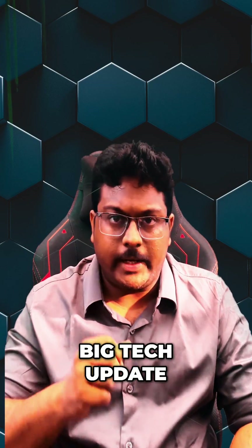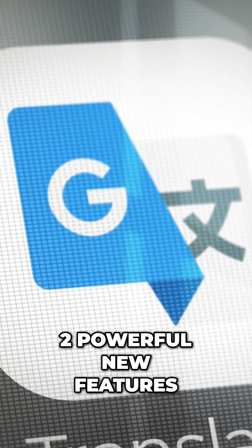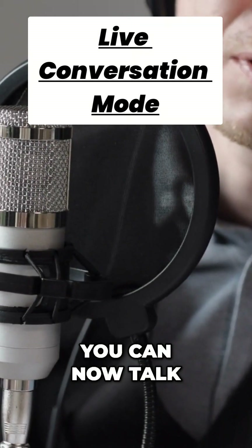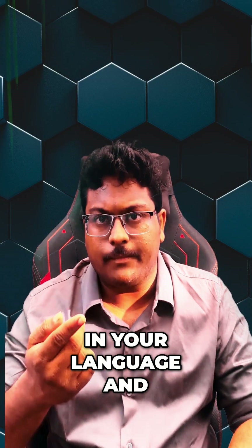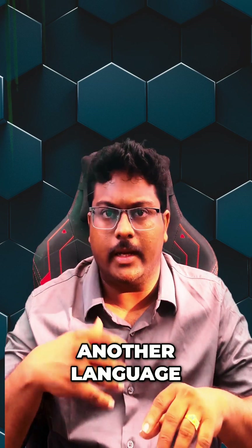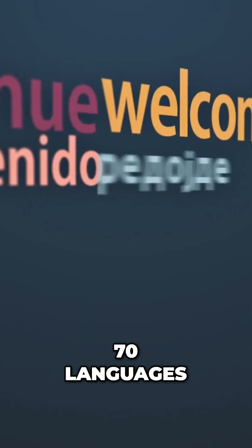Now let's look at today's big tech update. Google Translate just got two powerful new features. The first one is live conversation mode — you can now talk in your language and Google Translate instantly speaks and shows captions in another language. It works in real time and supports over 70 languages.